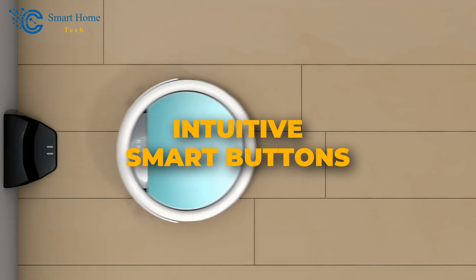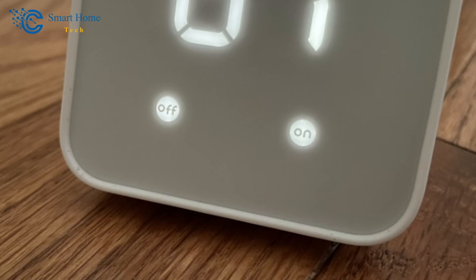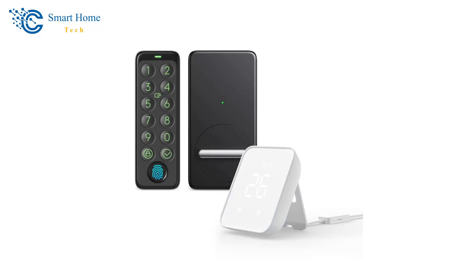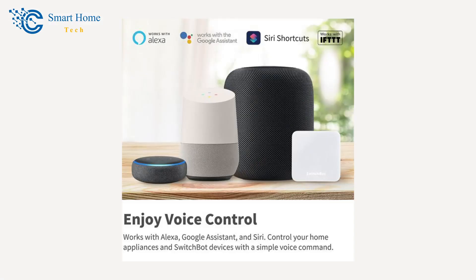Number 4: Intuitive Smart Buttons. SwitchBot Hub 2 goes the extra mile by providing two smart buttons. These buttons offer a simple solution for those who might not be comfortable with smartphones or voice commands, such as the elderly or children. A light tap on these buttons can initiate a variety of automation possibilities, giving you ultimate control at your fingertips. Number 5: Matter Support and Third-Party Integration. The SwitchBot Hub 2 supports Matter, ensuring compatibility with devices like SwitchBot lock, curtains, and blind tilts. This integration also extends support to Apple HomeKit and other third-party smart assistants like Alexa and Google Home, making it a future-proof hub that keeps up with the latest advancements in smart home technology.